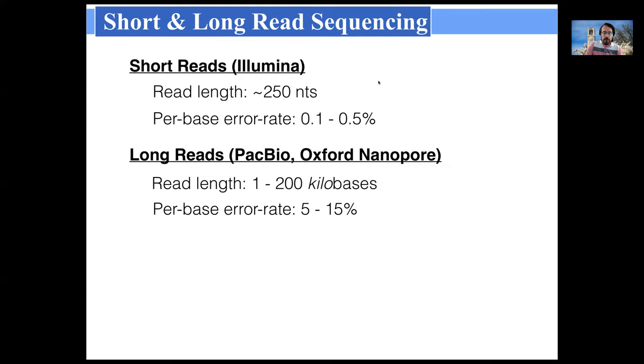This has left amplicon sequencing completely dominated by low error rate short read technologies, with Illumina obviously the 800-pound gorilla. Short reads are effective, but they clearly limit the information content of amplicon sequencing because you can't target barcode loci longer than the reads can capture. With Illumina, they have about 250 nucleotide reads and are quite accurate — 0.1 to 0.5 percent, with modern Illumina closer to 0.1 percent per base error rate.